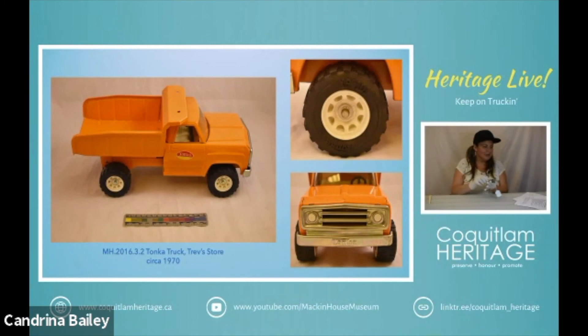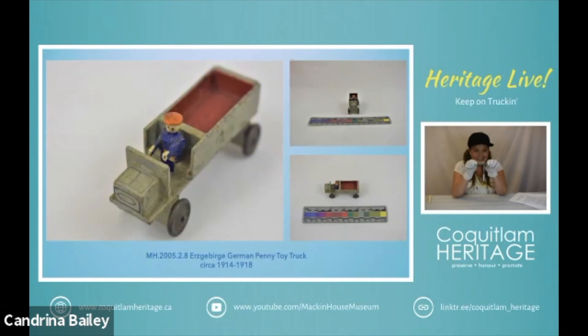So we're going from a big truck to a teeny tiny truck. This is an Erzgebirge German penny truck and it is made from wood, so it's not made from metal like the other ones. It was produced probably during World War I and it is known as a penny toy.